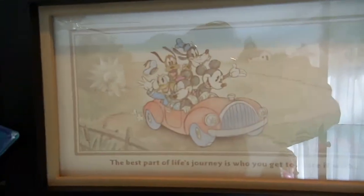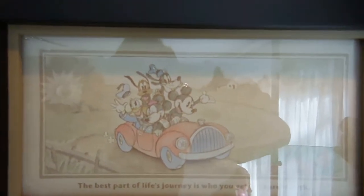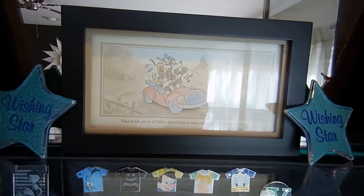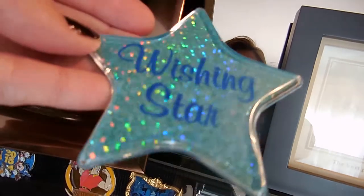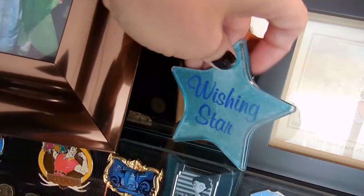That was a gift my husband got me — for Mother's Day. This one is from Hallmark. When you go to breakfast at the Royal Table, there's a wishing star on each of the place settings. We saved a couple of them.